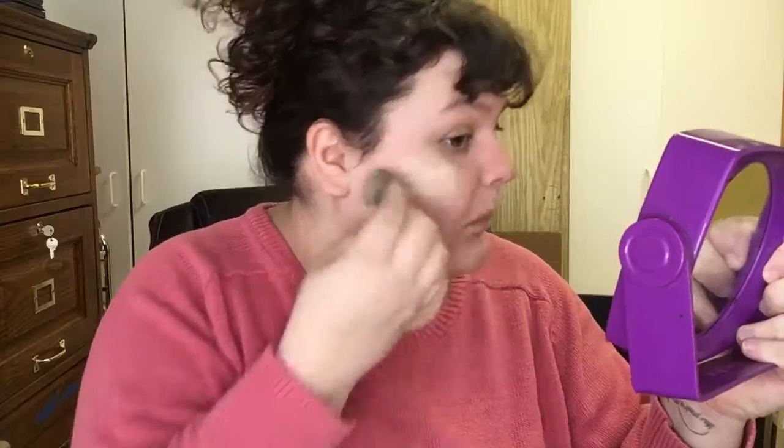Beauty gurus are already quaking. Now I'm going to put foundation on — typically I'll use Born This Way from Too Faced because I love it and I don't want to look dead. You're supposed to bounce it, but I just swipe it. I put it over my eye, and if you watch any other tutorials — Nikki, Laura Lee, or James Charles — they don't do that, but I'm not putting eyeshadow on so it's okay.